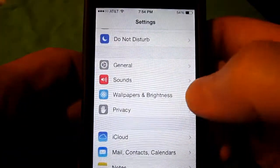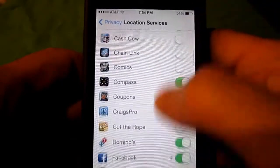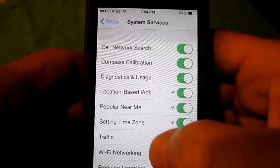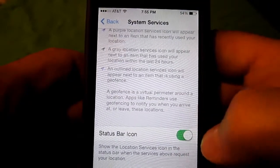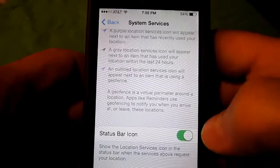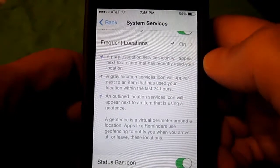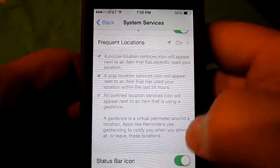Another thing I want to show you — in Settings, Privacy, Location Services — if you scroll all the way down to the bottom you'll see a Status Bar Icon option. That is off by default, so you probably want to turn that on, because it will put a little GPS symbol up next to your battery to tell you when an app is currently tracking your location. It'll be a lot easier to see when your phone is using GPS, so you want to turn that on.